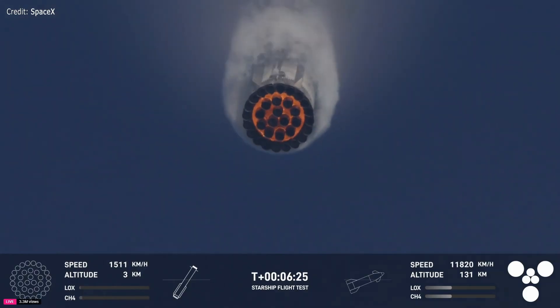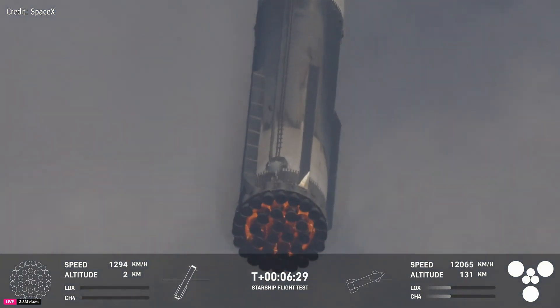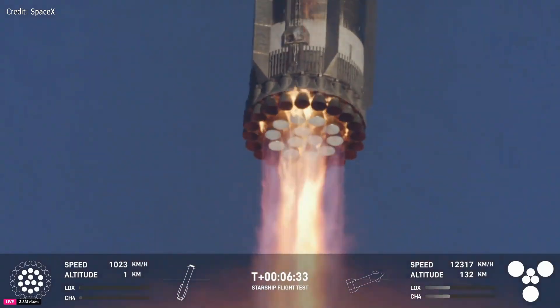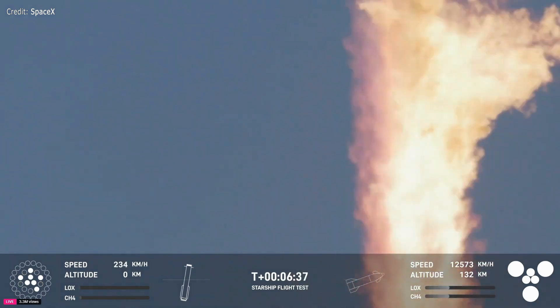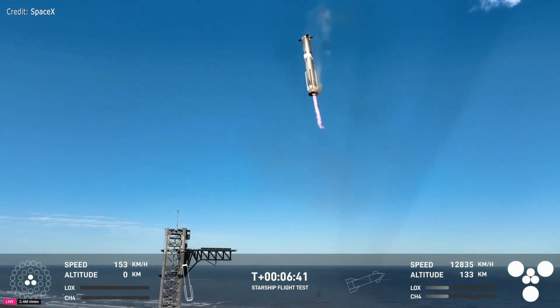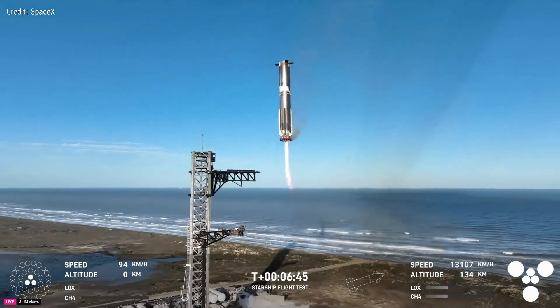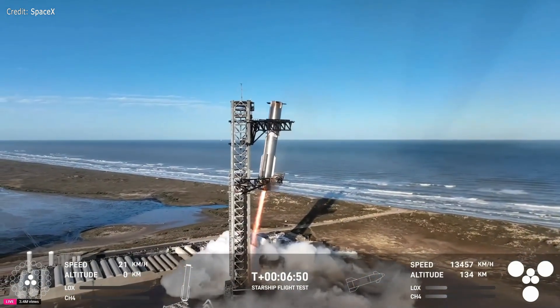We are standing by for attempting to catch the booster at the tower — this would be the second tower catch. Seeing 13 engines. Booster now hovering as it aligns with the tower for catch. Booster coming in — get ready for that boom. Down to three engines.